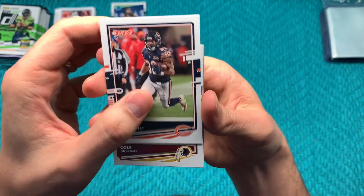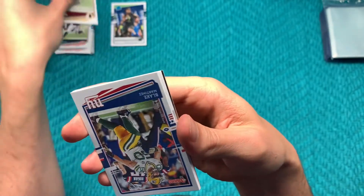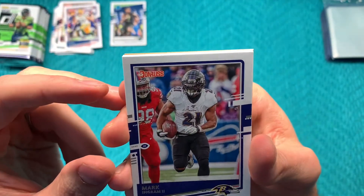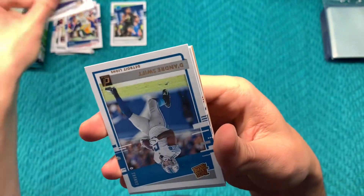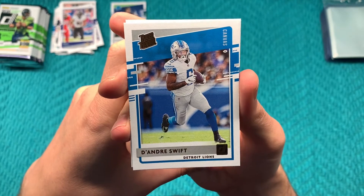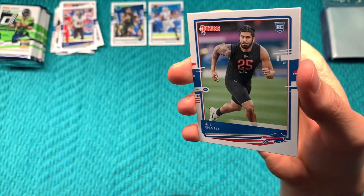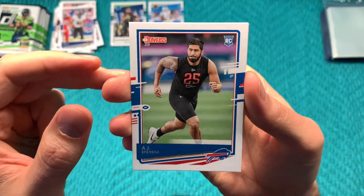David Montgomery, Cole Holcomb, Blake Martinez, Mark Ingram. Oh, here we go — a Rated Rookie Canvas of DeAndre Swift, who is from Georgia. He's most infamous at the moment for dropping a sure touchdown pass in week one that would have won the game almost certainly.